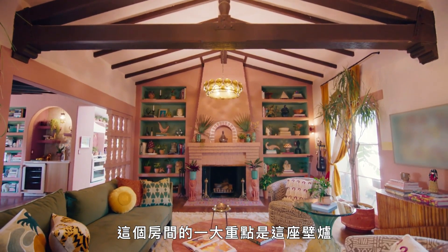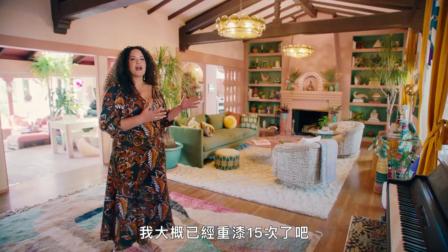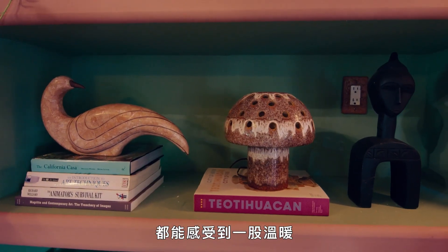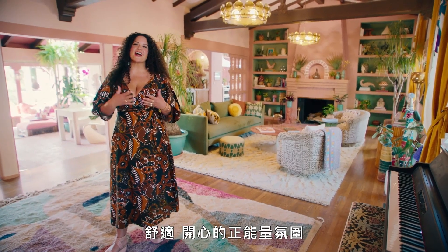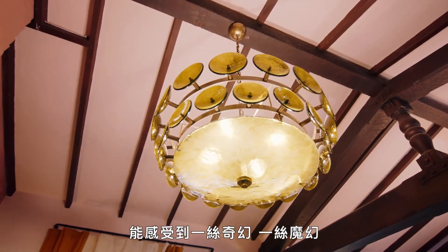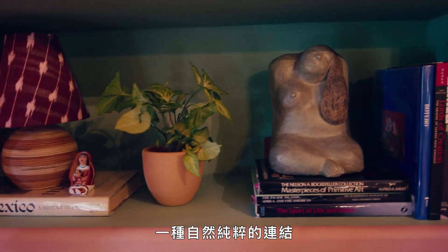The focal point of this room is the fireplace, and I've probably painted it 15 times already. When people walk into this room, I really want them to have this feeling of warmth, of comfort, of good vibes, positive energy, a little bit of wonder, a little bit of magic. Earthiness, that connection, that human nature connection.